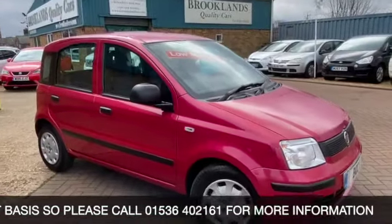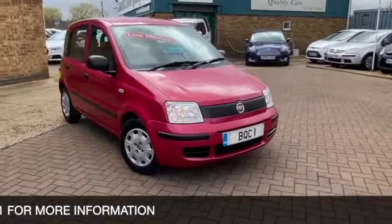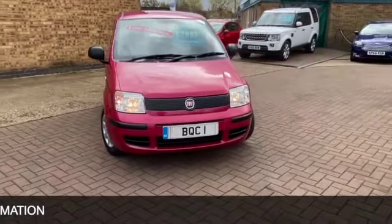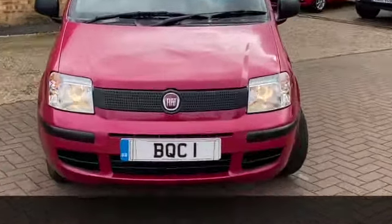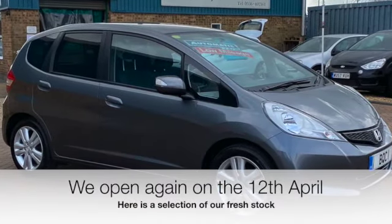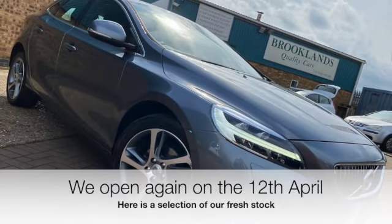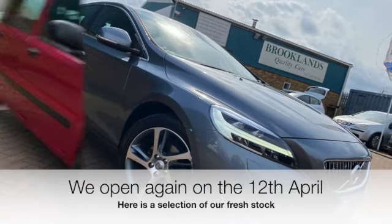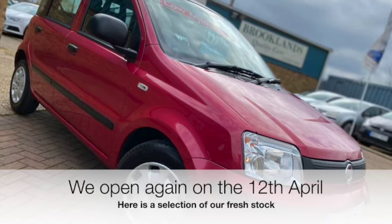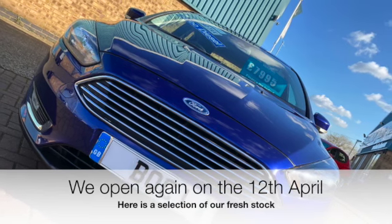We're working on a click and collect operation at the moment. We are back open on the 12th of April. So if you've got any questions, please give us a call on 01536 402 161, or you can visit the website which is brooklinscars.com. Just at the end of this video I'm showing you some of the fresh stock that has just come into us in the last couple of weeks. Thanks for watching and stay safe, and we'll see you again on the 12th of April.